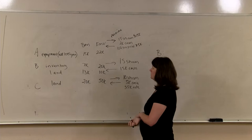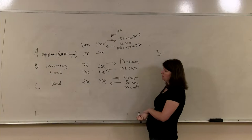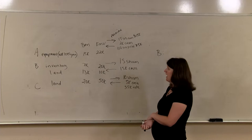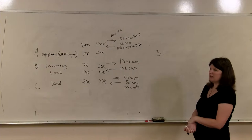Now let's talk about B, who is contributing inventory and land — two pieces of property. Since he's contributing two properties, do we need to worry about Code Section 362E? One of them is a loss property — the land has a basis greater than its fair market value. Remember, 362E is done in the aggregate. We have $20,000 of aggregate basis and $30,000 of aggregate value, so 362E does not come into the picture here.